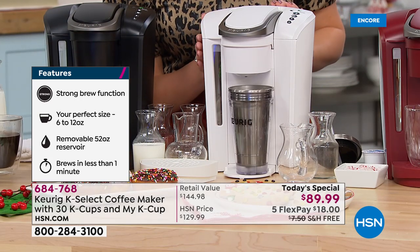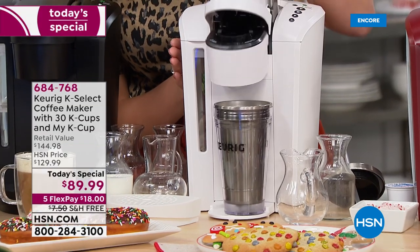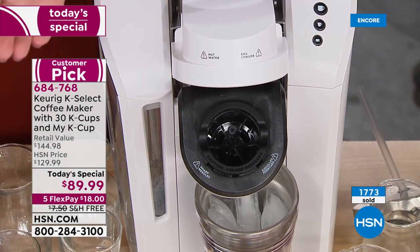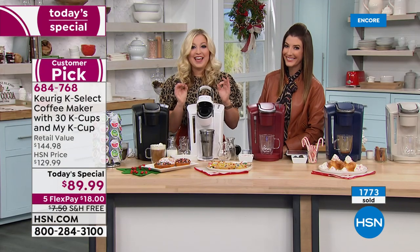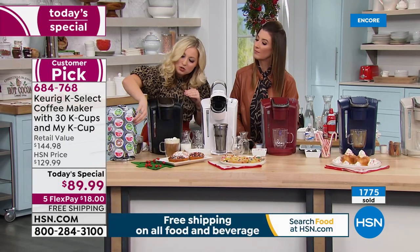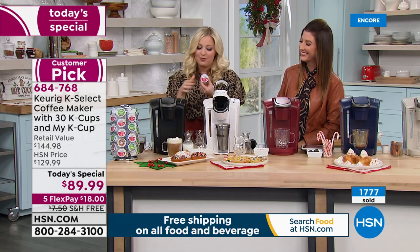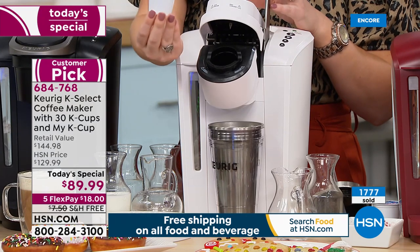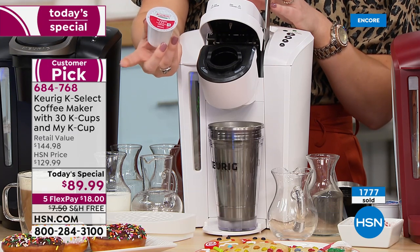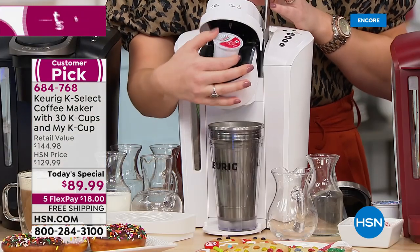You don't have to worry about portioning your grounds anymore - that's what's so genius about Keurig. I'm going to use the Krispy Kreme Classic, which is part of your bundle. This is your K-cup - the housing - and this is the king that runs this machine. This is where your cup of coffee, apple cider, or hot tea is going to come from. I'm going to pop it right in there and close the lid.